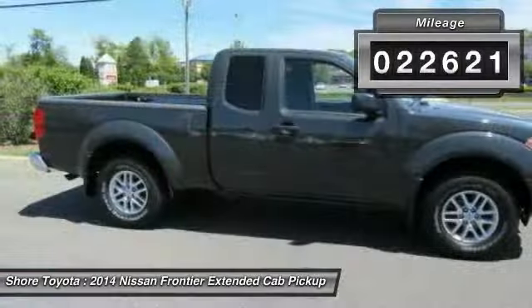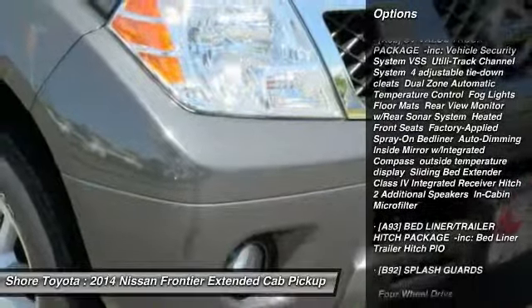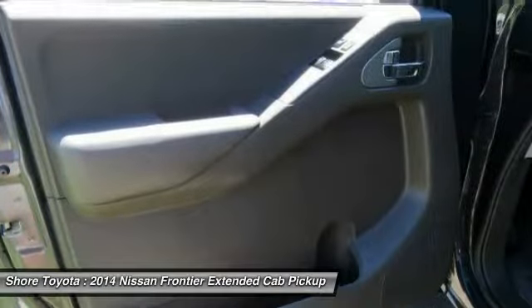Here are some of this vehicle's great options: Stability Control, Traction Control, Keyless Entry, Steering Wheel Audio Controls, Anti-Lock Braking System, Bluetooth, Adjustable Steering Wheel, Power Steering, Driver Airbag, and Aluminum Wheels.